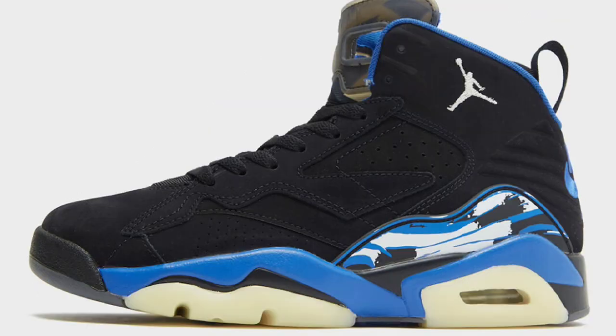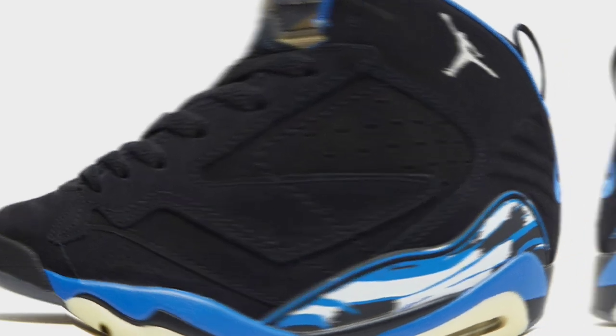Notable details that stand out are things like the tongue, the TPU paint strokes, the midsole, and the icy translucent outsole. You have the Jumpman embroidery on the lateral heel and, of course, the Nike Air branding on the back of the shoe. Let me know if you guys are a fan of the 678 or if this is something that just shouldn't have been made.